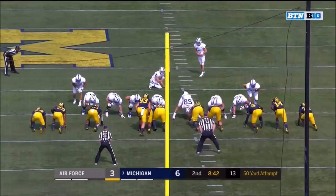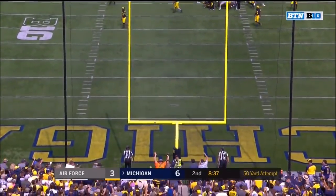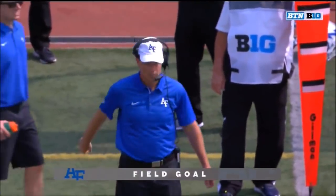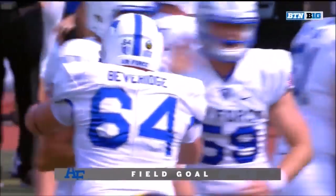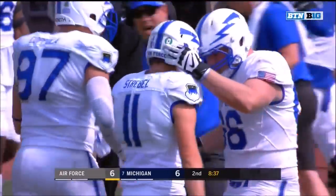Devin Bush is running around like a heat-seeking missile — not a real big guy, maybe 225 pounds, but he can fly. Strable's kick curving but it is good — Luke Strable knots it at six with a 50-yard bomb, and Air Force is back even with Michigan.